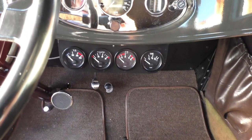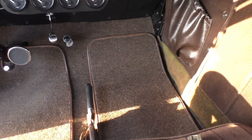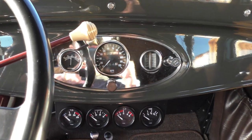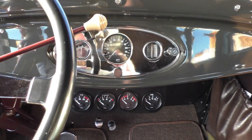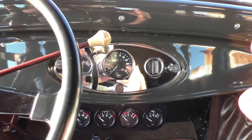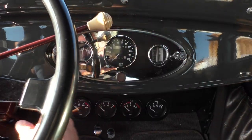It's got vintage turn signals and a gauge pack in the center at the bottom, plus nice Berber square-weave style carpet. The odometer read about 12,370 when they did the restoration back in '74. It was believed to have 11,000 actual miles at the start of the build, so you basically add 11 to that.